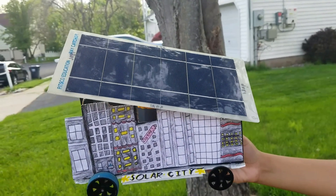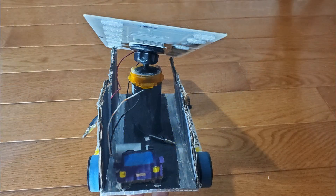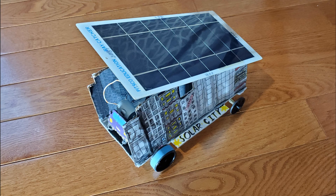Using solar energy can go a long way toward helping our Earth, and solar powered cars can be the first step to a better world.